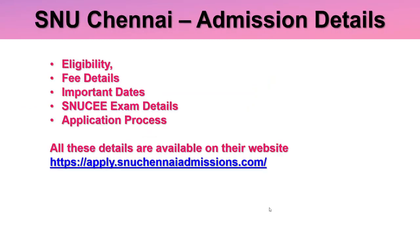For SNU Chennai admission details, their website has separate tabs for eligibility criteria, fee details, important dates, SNU exam details, and the application process. You can check their website periodically or they will inform you through email. In this video I am going to talk about SNU Chennai entrance exam details specifically; other details you can check on their website.